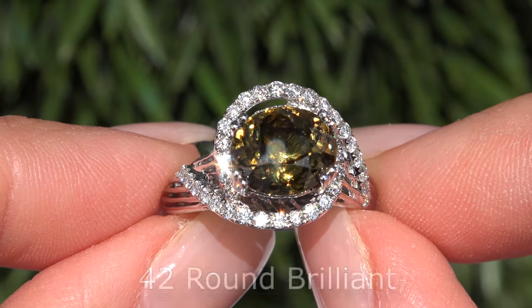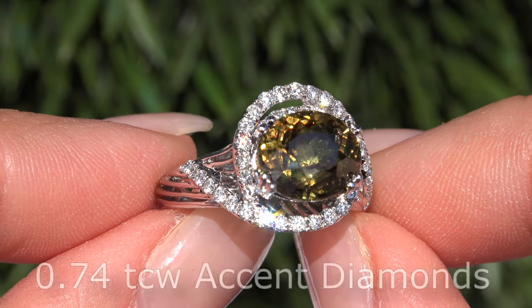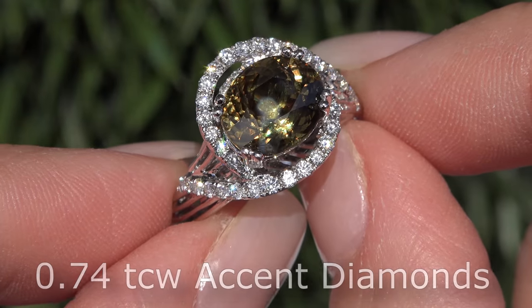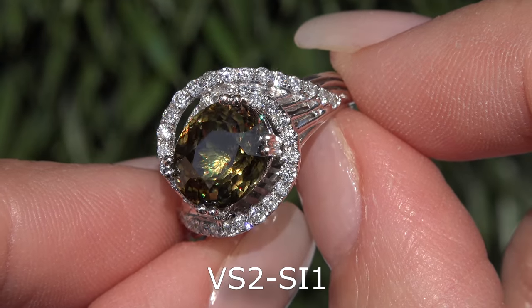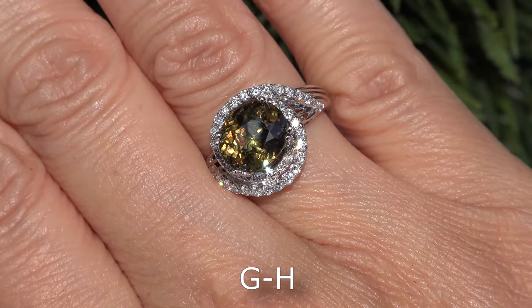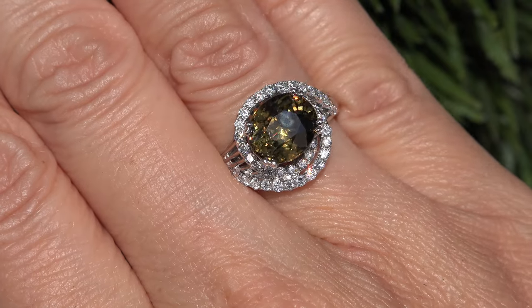The solid gold custom ring is mounted with 42 round brilliant accent diamonds that total an additional 0.74 carats. These natural diamonds are all graded at VVS II to SI1 Clarity with colorless G-H color and offer excellent brilliance and flash sparkling fire.